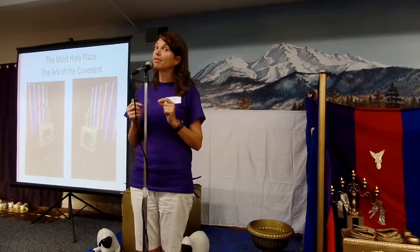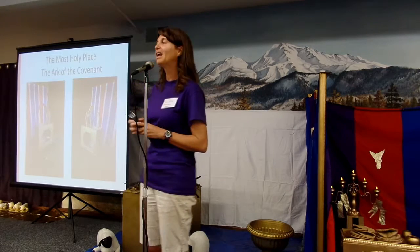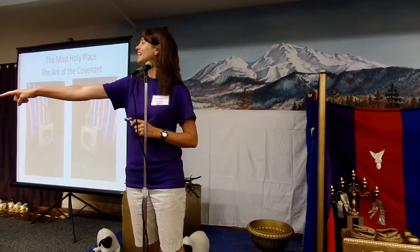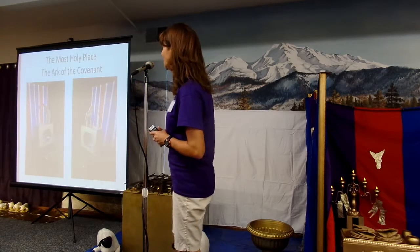But before we do, I'm going to quickly review so I can find out if you guys still know the names of all the different parts, all the different furniture. This piece of furniture right here behind me, with the sticks on top — what is it called? The altar. Altar of sacrifice. Good job!